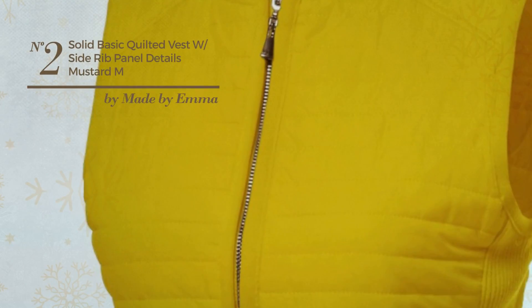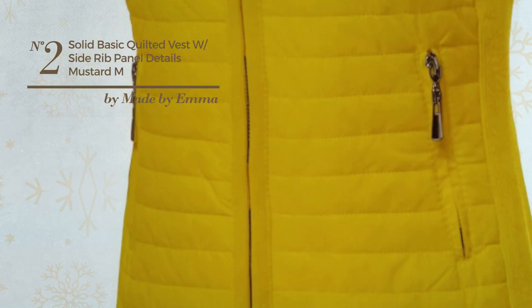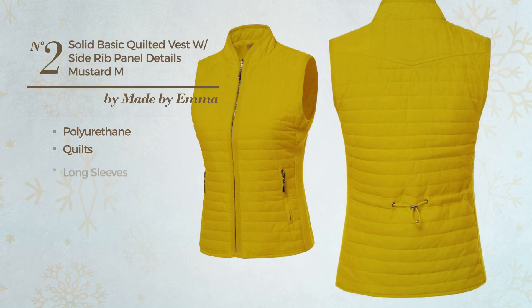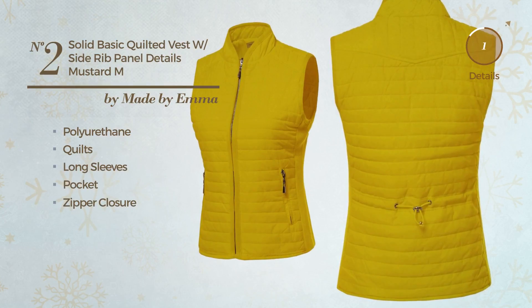Number 2. A Winter Long Length One Piece Vest featuring a versatile design, crafted from quickly drying polyurethane, styled with quilts. This vest includes long sleeves, pocket and zipper closure. Available in 29 other colors.